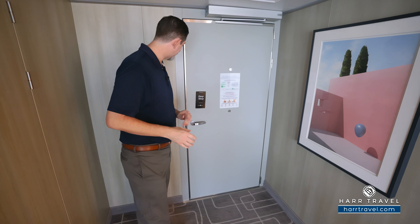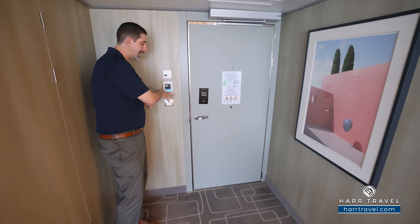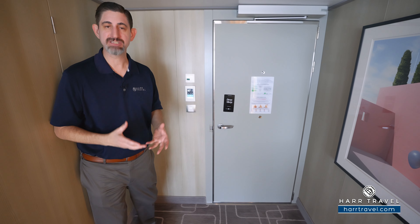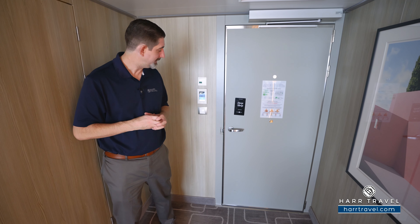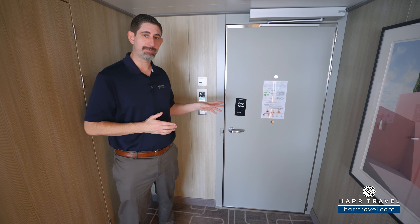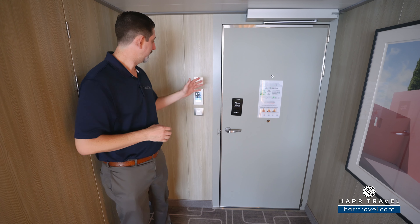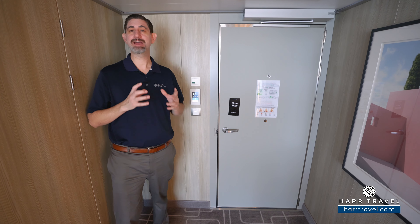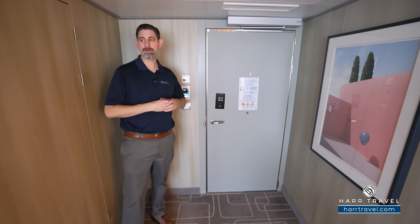When you head inside, I did want to point out this feature — I love this, it's really cool. You've got temperature control and lighting control. Because this is a smart ship powered by Starlink Internet, the fastest internet at sea, you're going to be able to download the Celebrity Cruises app and program it to control the television in your room, the lighting, and the temperature. You can even utilize it as your room key. And of course you'll have great internet here.